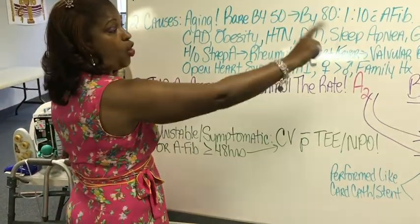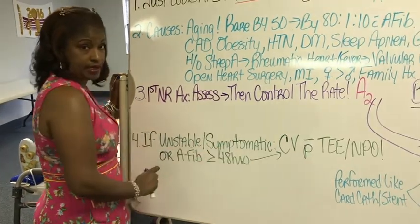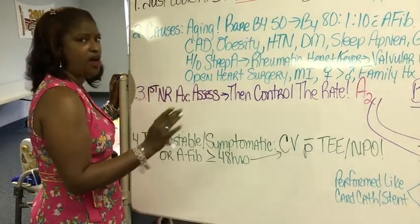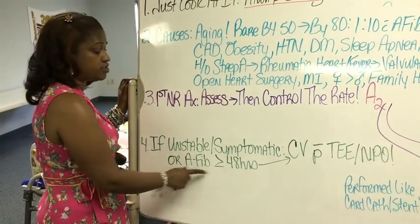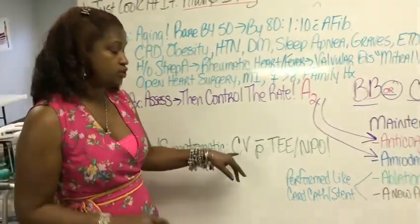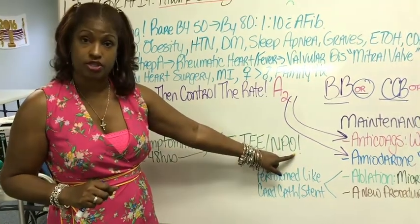If you gave the beta blocker, calcium channel blocker, or digoxin as ordered and your patient is still unstable and symptomatic — dizzy, low blood pressure, sweating, short of breath, palpitations, tachycardia — or the patient says they've been feeling this way for a couple of days, then we're going to have to go big guns and prepare for a cardioversion.